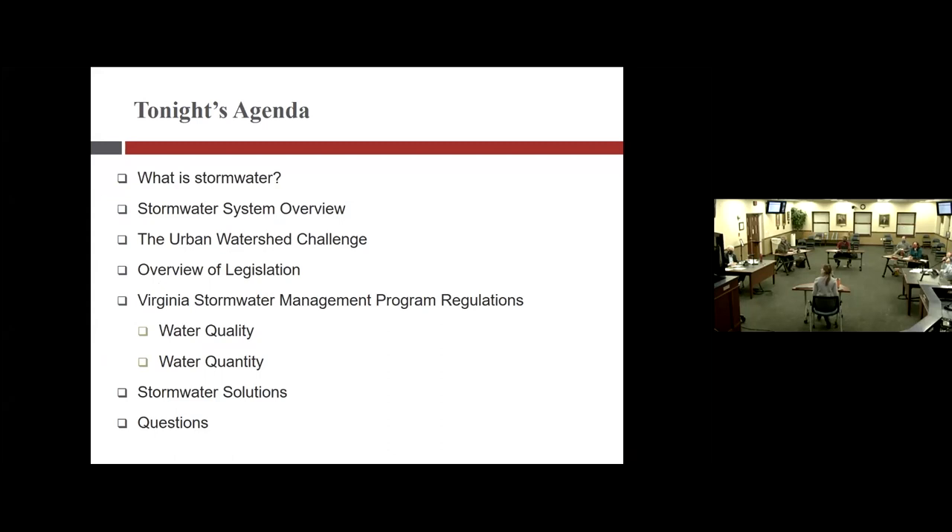I've prepared this presentation starting with a basic overview of the stormwater system, some challenges that we face, as well as the legislation and the requirements that are triggered, and then following up with some solutions. I'm happy to take questions as we go — I'm flexible with it, so if there's anything you need more detail in, just feel free to interrupt me.